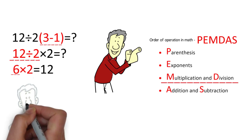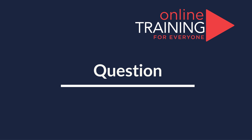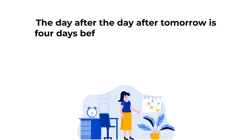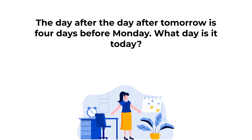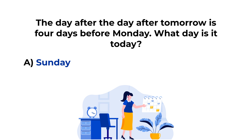Did you solve this challenge on your own? Was it easy for you? Please share your thought process and solution in the comment section of this video. Here's the cool question which tests your ability to quickly come up with answers. The day after the day after tomorrow is 4 days before Monday. What day is it today? You have 4 different choices: Choice A, Sunday; Choice B, Monday; Choice C, Friday; and Choice D, Saturday.